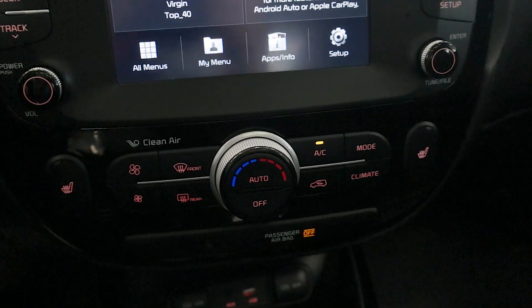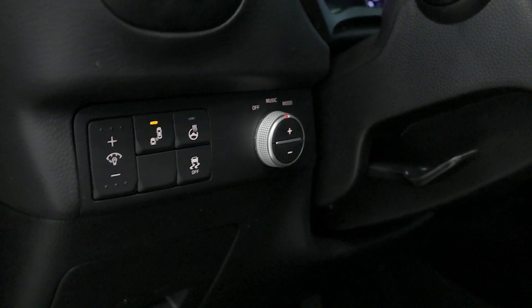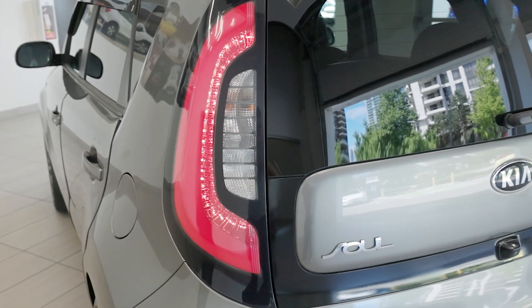The Soul is also loaded with creature comforts, including heated front seats, a backup camera for safety, and a premium sound system that'll have you enjoying your favourite tunes. So come check out this 2018 Kia Soul EX today at Destination Honda Burnaby.